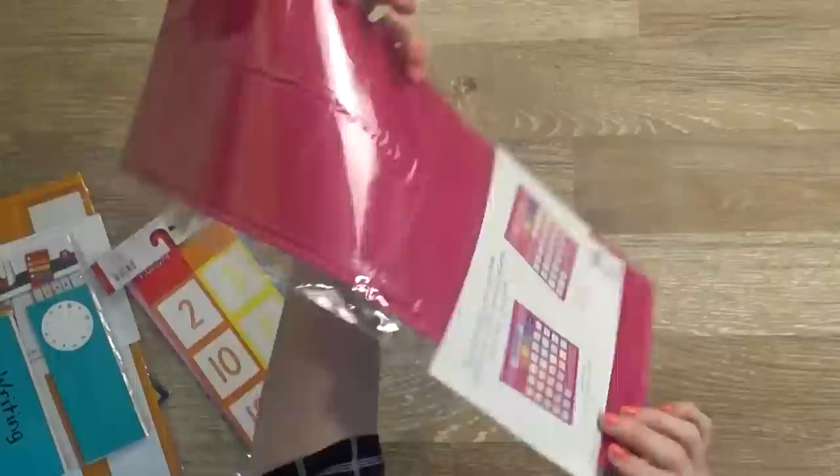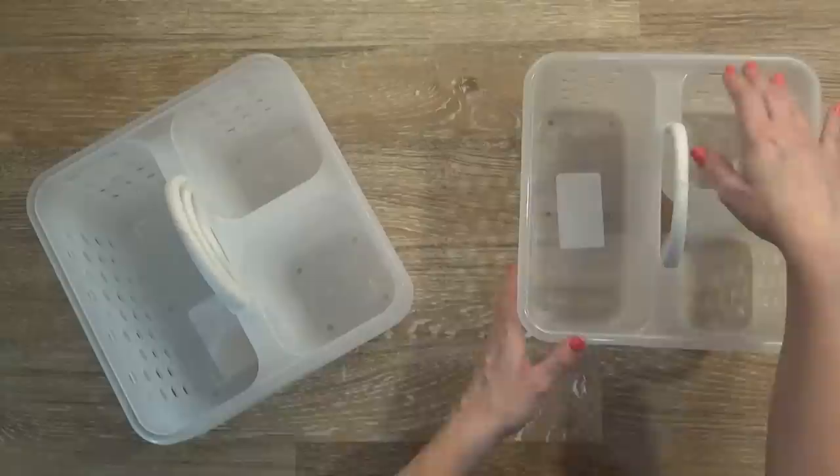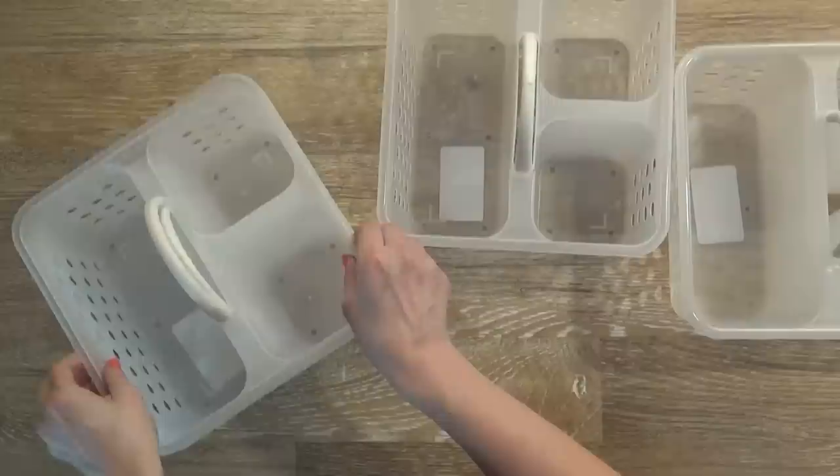Lastly from Target I picked up some shower caddies. I know that sounds strange, but I'm going to put the kids' pencils, pens, crayons, and scissors in there — so it's kind of like a pencil box but it will hold more items. Each kid will have one and I will have one for myself. I like that these are bigger than the ones from the Dollar Tree so they can definitely hold more items.